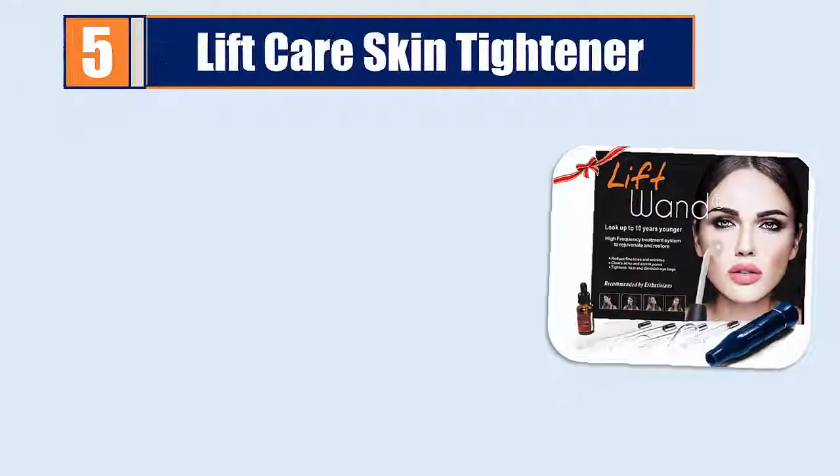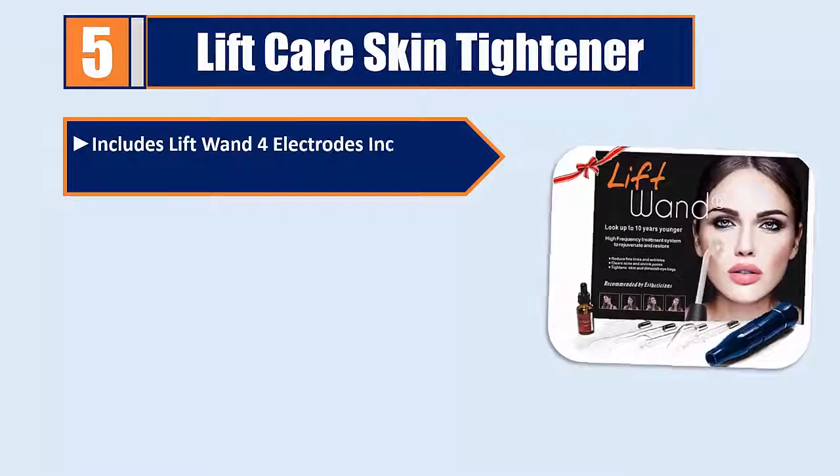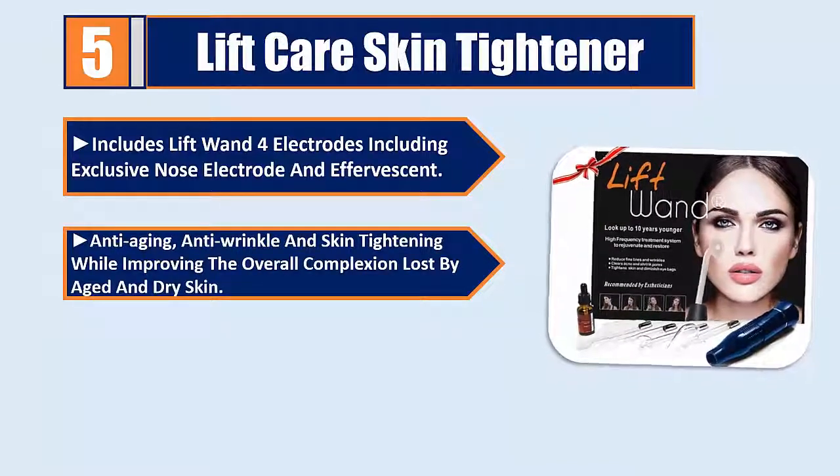Number 5: Lift Care Skin Tightener. Includes a Lift Wand, 4 electrodes including an exclusive nose electrode, and effervescent anti-aging, anti-wrinkle, and skin tightening while improving the overall complexion lost by aged and dry skin.